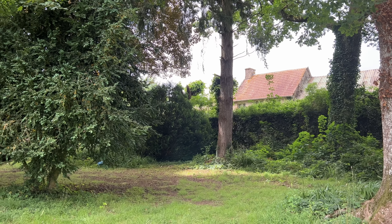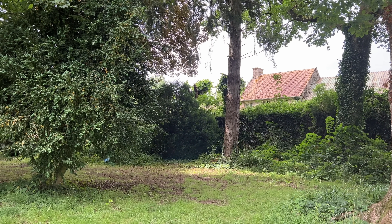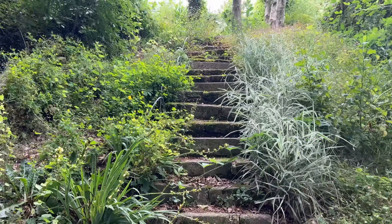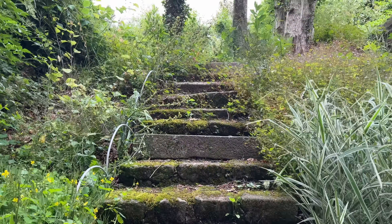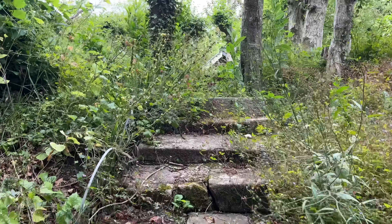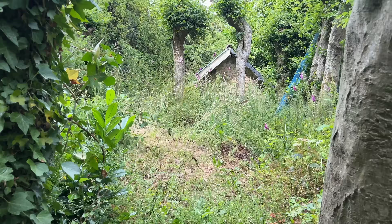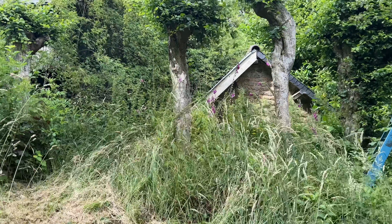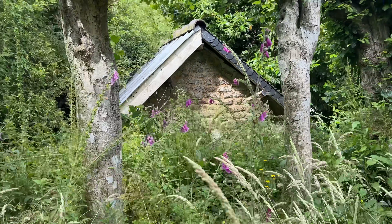I'm going to show you an abandoned cottage which is actually on our grounds — a question that came up quite a lot. To show you, we're going to go up these overgrown, higgledy-piggledy stairs.